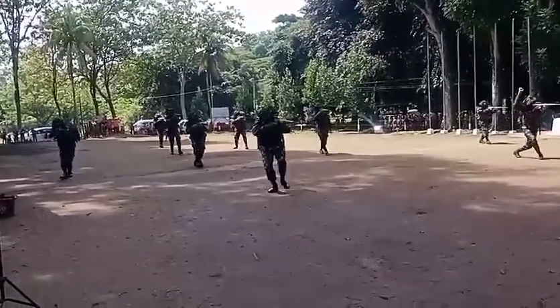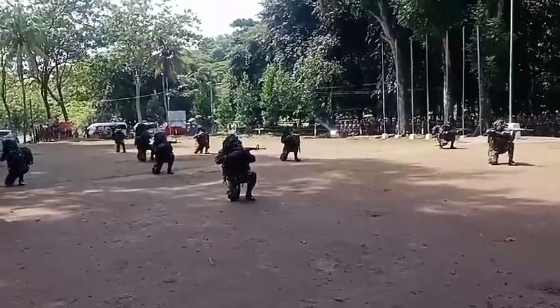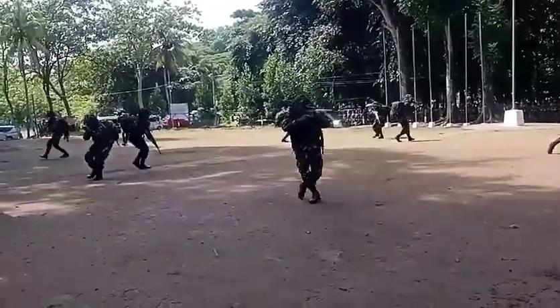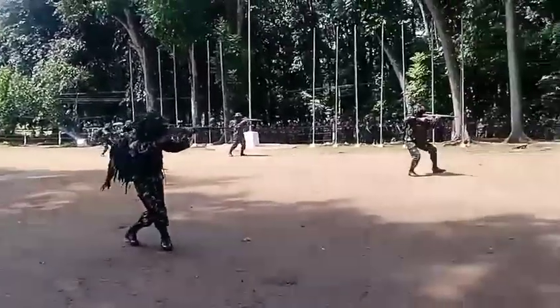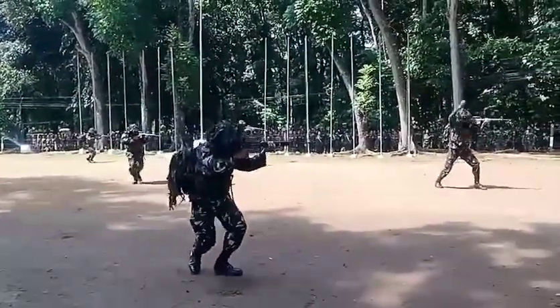The last formation is wedge formation. Wedge formation is one of the basic offensive military formations — a formation where a unit or army charges in a triangular shape to penetrate enemy defensive lines and provide firepower to the front and flanks.